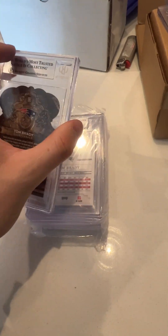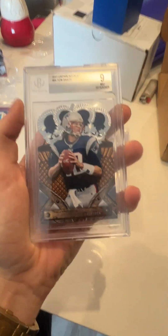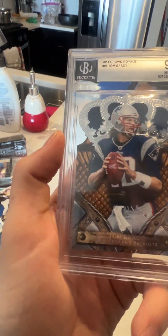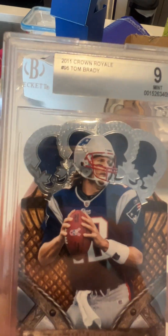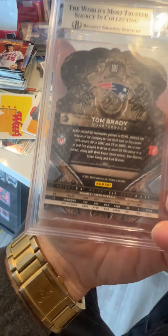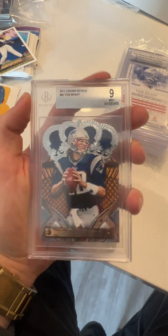Beckett's pretty tough graders — a little tougher than PSA — but they make these nice thick slabs and they just look really good. That's why I went with Beckett on the PCs. Everybody goes PSA — they have like eight million PSAs compared to only 600,000 BGS. Next card I was very excited for — surprised it got a nine, thought it would get a nine-five. Another Crown Royale Brady, sweet looking set. The nine on this one — not really sure why, I didn't clean the surface up top so maybe it's just a surface thing.